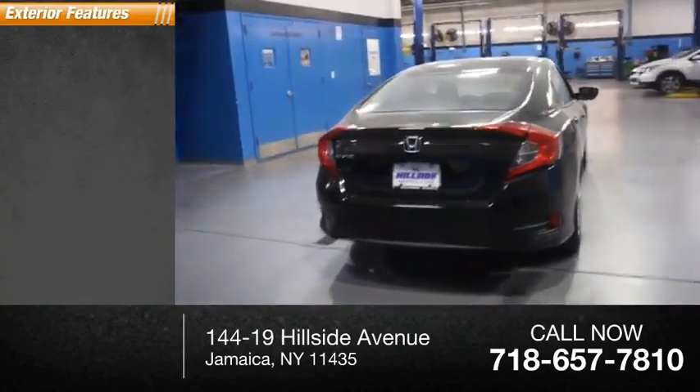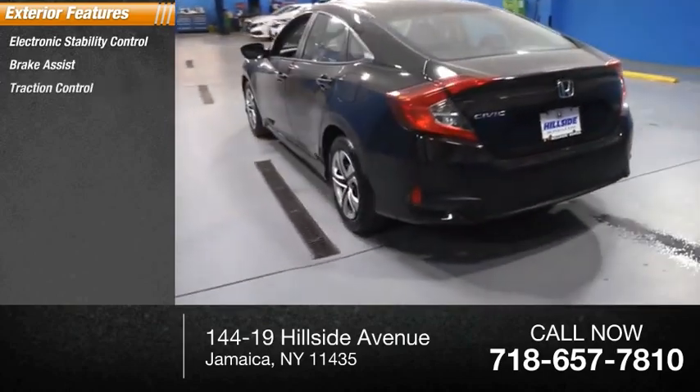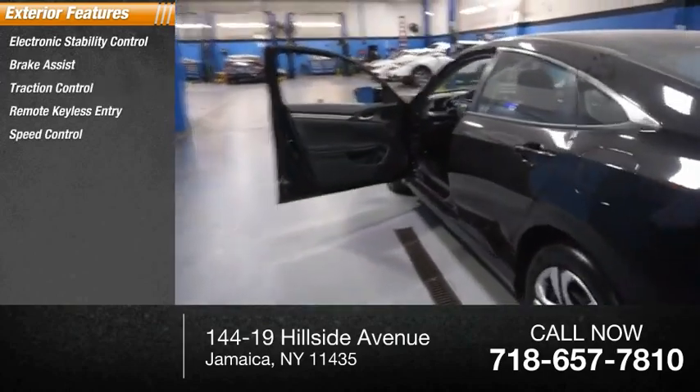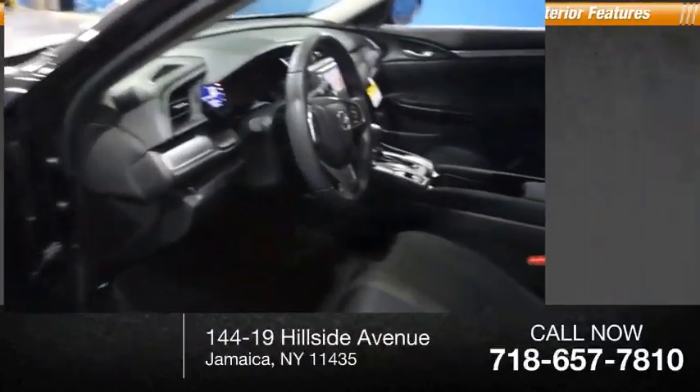Here are some of this vehicle's great options: electronic stability control, brake assist, traction control, remote keyless entry, speed control, four-wheel disc brakes, and rear window defroster.